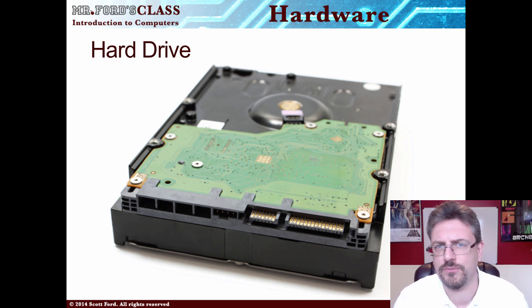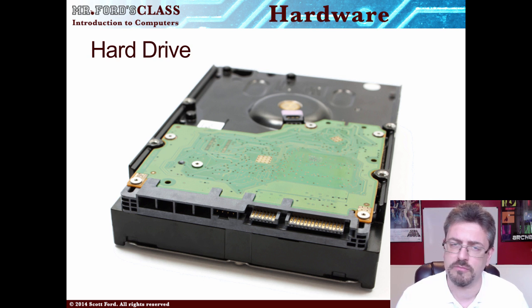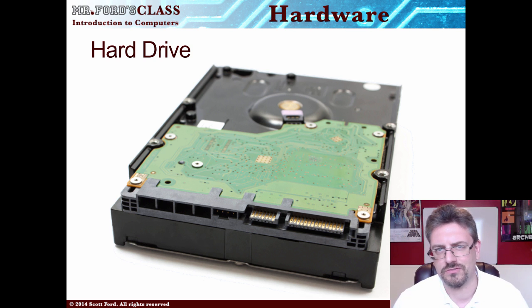Here's some cool trivia: if you take a look at the underside of a hard drive, you'll notice a printed circuit board — just like the motherboard we talked about. This is where the brains of the hard drive are, where information is translated and coordinated between the hard drive, the computer, the processor, and all that good stuff.